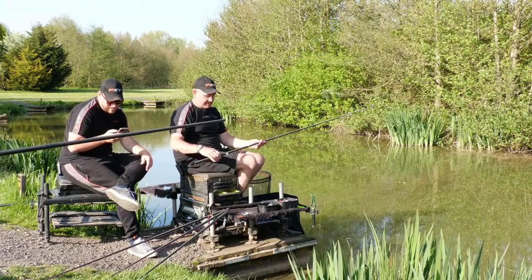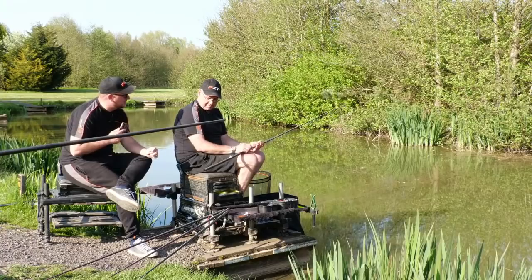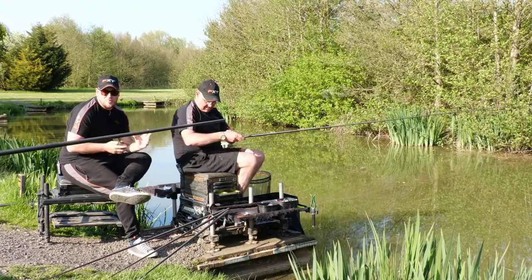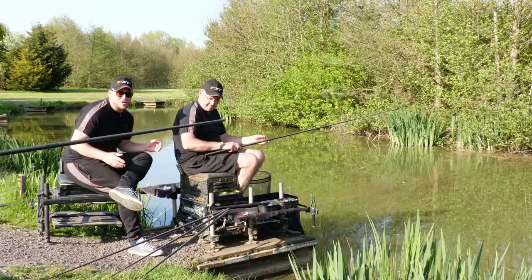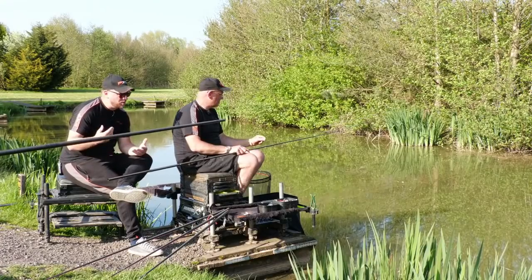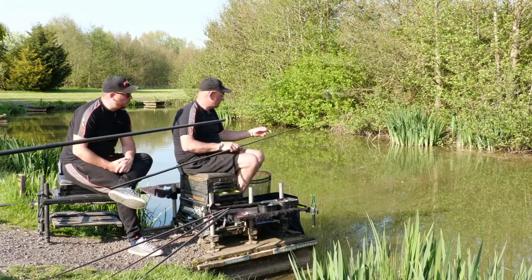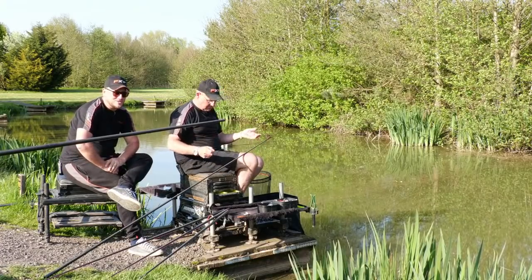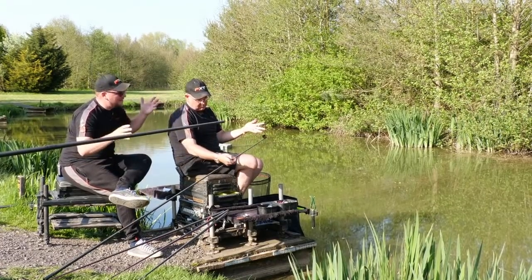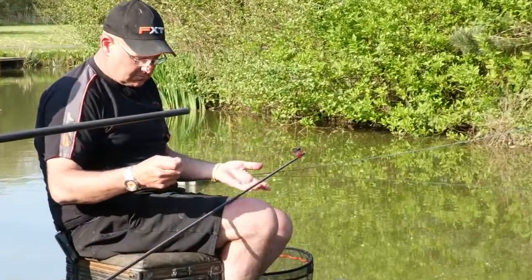Question from Dave Laff asking what pole is being used. The pole is a sample we're currently looking at — it's not available yet, possibly in the future, but there's still a lot of work to do with it. Moving on to the far bank and margin fishing, it's really a similar approach.